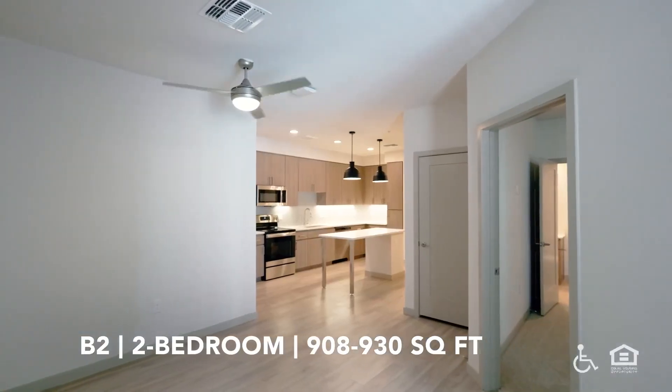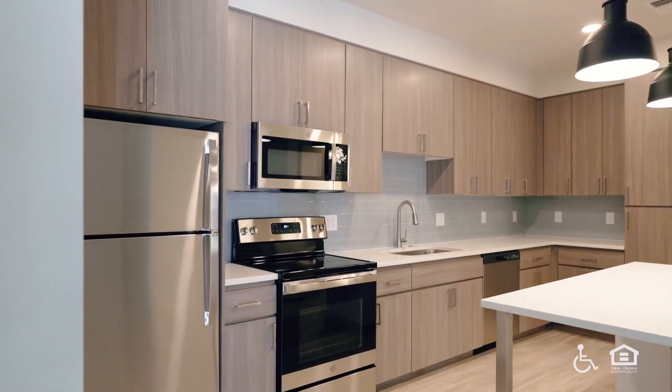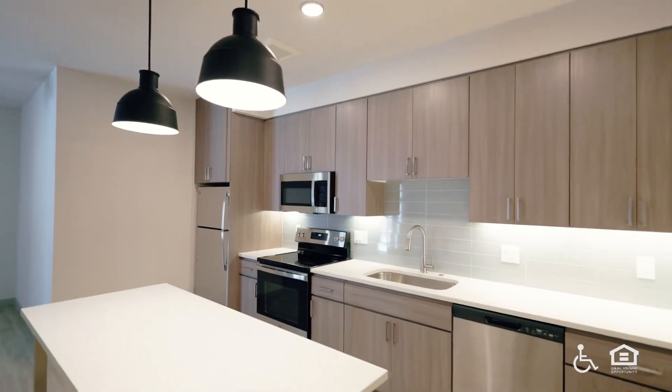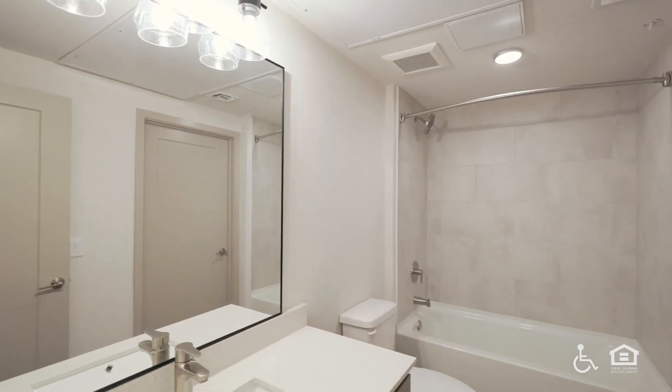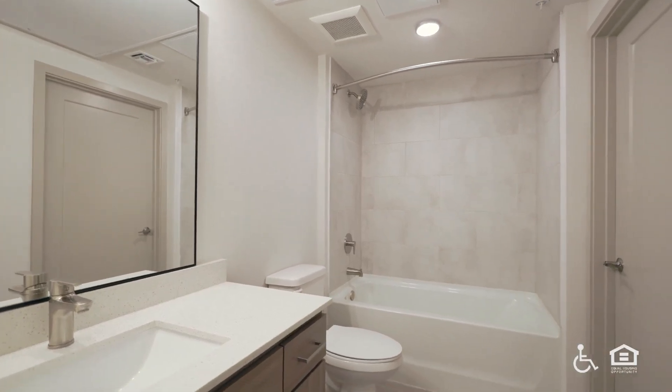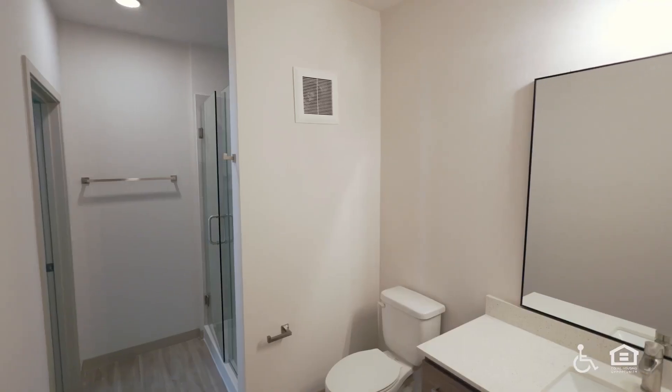B2 two-bedroom, 908 to 930 square feet. The kitchen with chrome and black appliances and a table. A bedroom with walk-in closet. A bathroom with a wide mirror and shower tub. A bedroom with three tall windows. A bathroom with a glass-walled shower.